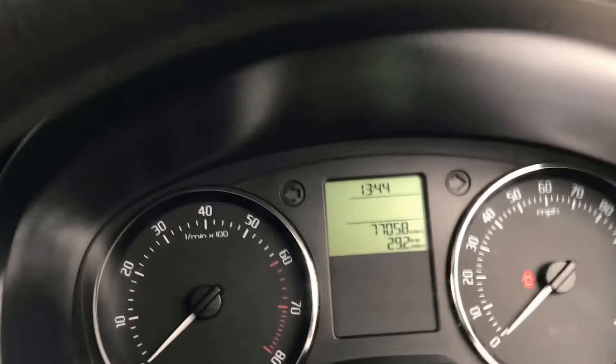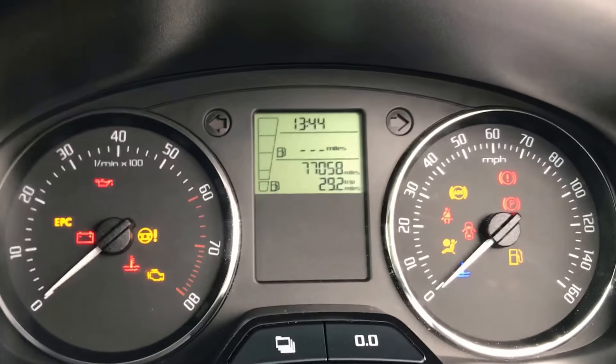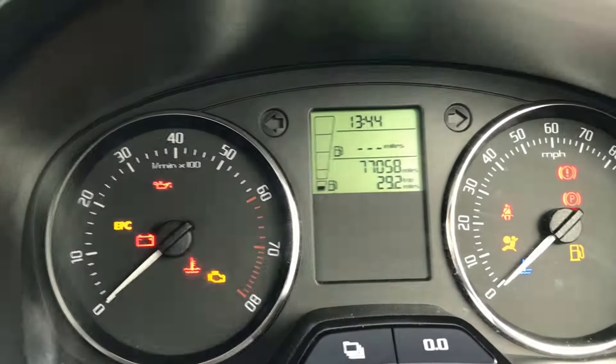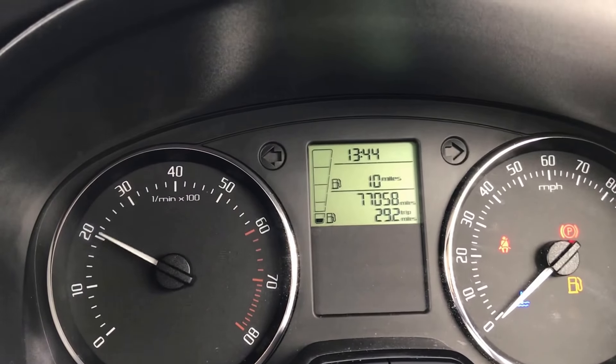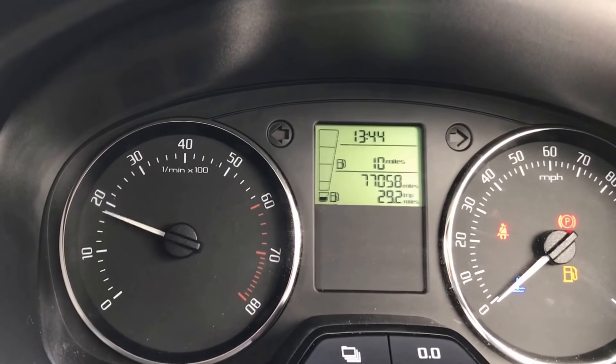Welcome back to Mossy Lee. Today we've got a Skoda Fabia — it's the 1.2, but it's the SE model so it gets all the extras. You can see there it's got colour coded mirrors and it's got nice alloys.